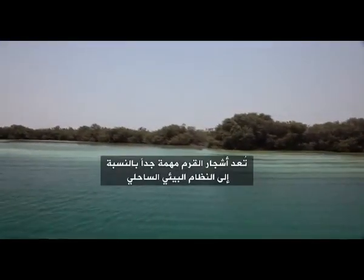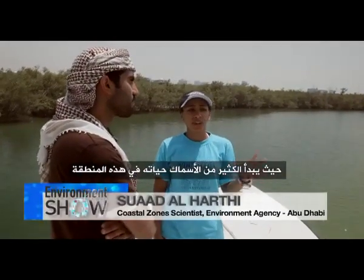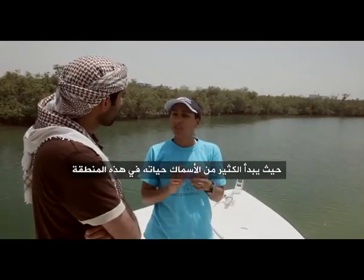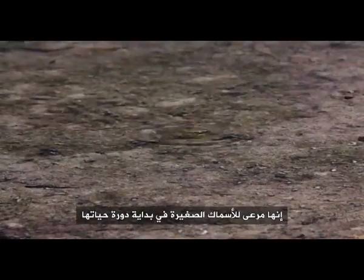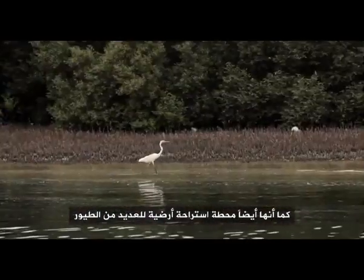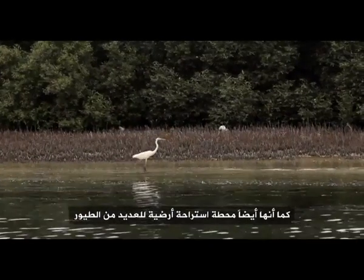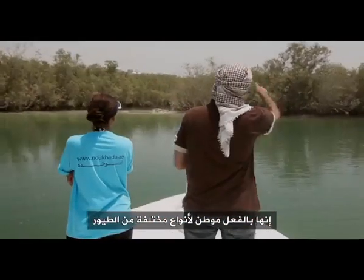Mangroves are actually very important for the coastal ecosystems. This is the area where a lot of fish actually begin their lives, so it's a nursery area for small fish in the beginning of their life cycle. It's also an important stopover ground for a variety of birds — flamingos, egrets and herons. It really is a home for a variety of different birds.